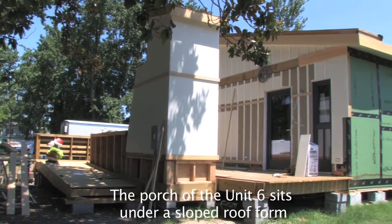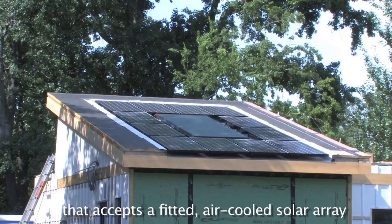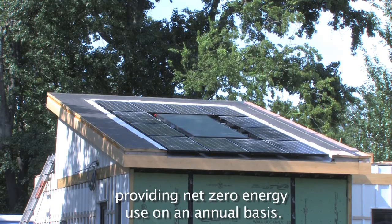The porch of Unit 6 sits under a sloped roof form that accepts a fitted, air-cooled solar array, providing net-zero energy use on an annual basis.